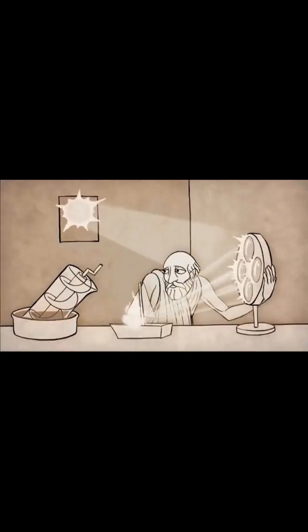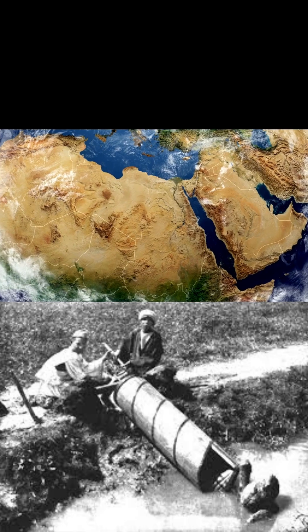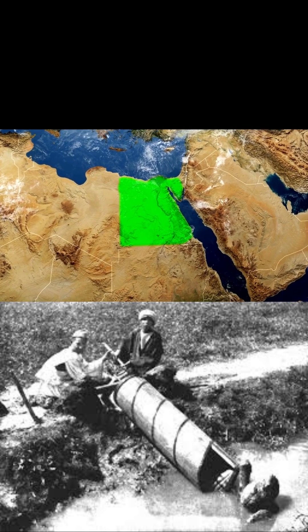Though the technology is often credited to the 3rd century Greek mathematician and inventor Archimedes of Syracuse, there's evidence that screw pumps were in use centuries earlier, in both Egypt and Assyria.